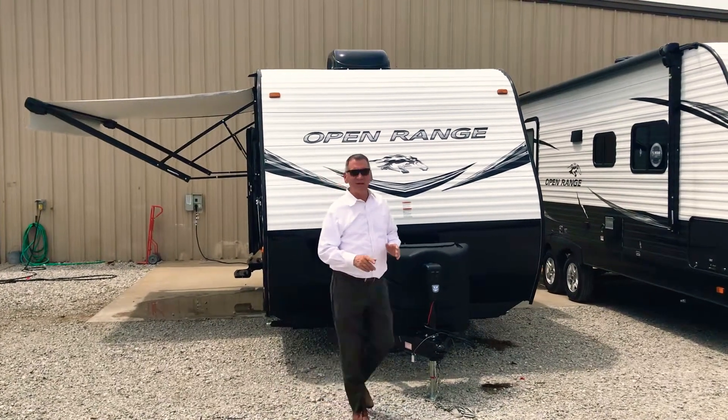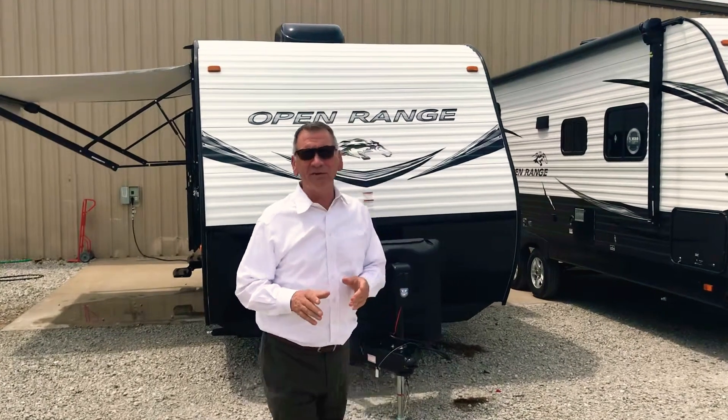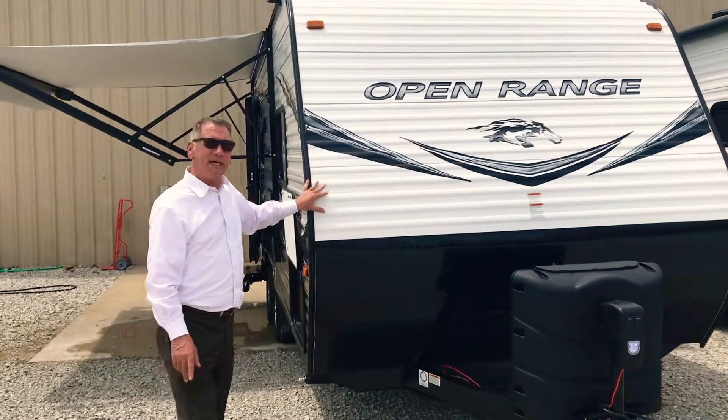Hi guys, good afternoon. Daryl Ohler for Wilder RV. Allow me to show off a new arrival — the 2020 Open Range, one of our best sellers this year, a 20 FBS.